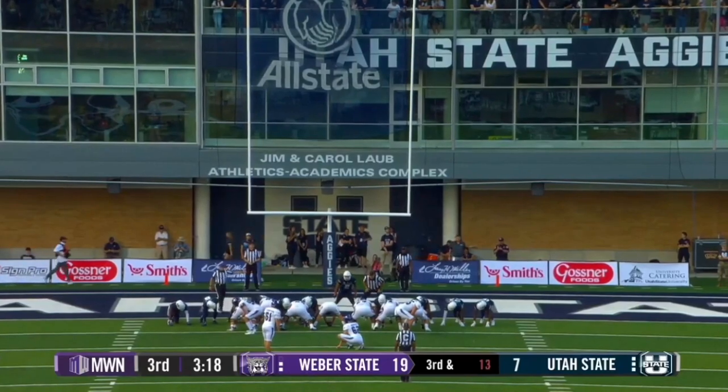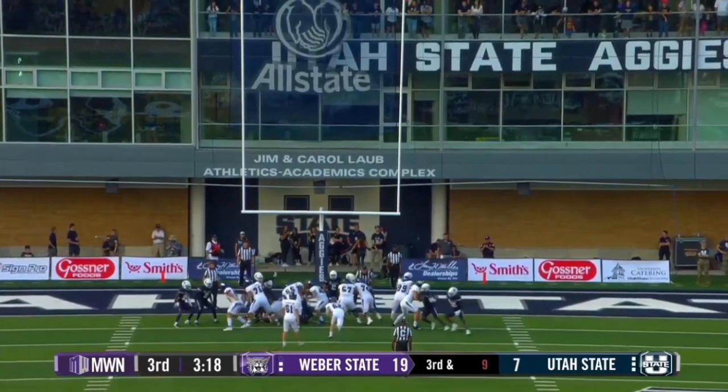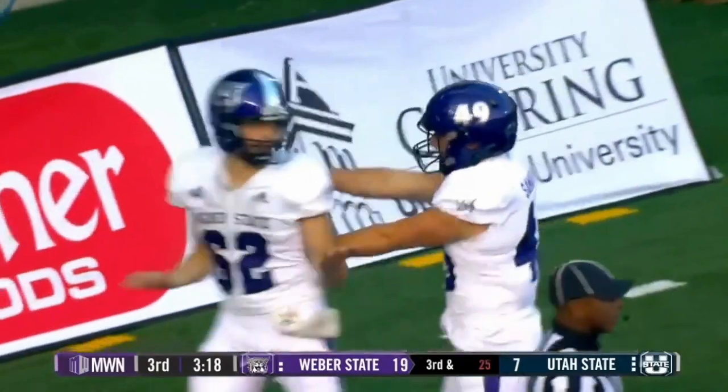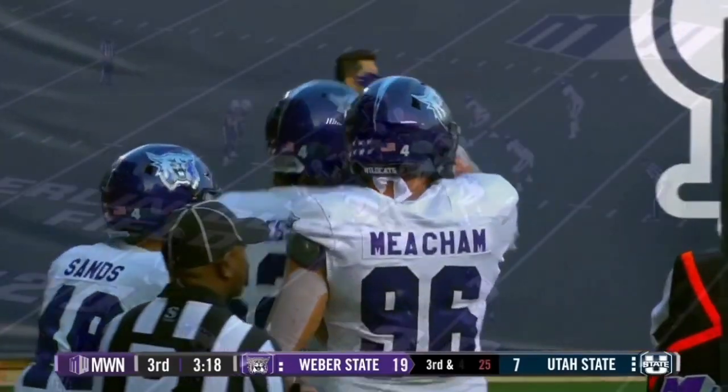A lot of coaches like to chase the two-point conversion to try to make it a full two touchdowns. I like the fact Weber State's not doing that. There'll be a direct snap — well, they get the two points. It's a fake extra point, and Burgess picks it up and runs it in for two, and the Aggies stand around while he just waltzes into the end zone.